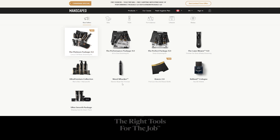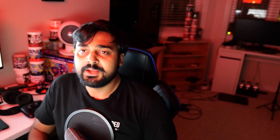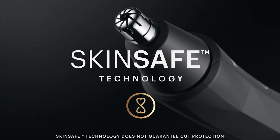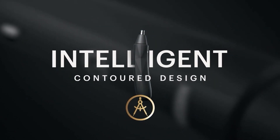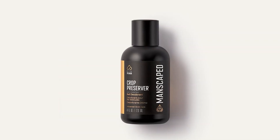Manscaped is coming at you again with the Platinum Package 4.0. In the 10-part Platinum Package, you get everything you love about the Performance Package plus shower goodies for all of that grooming game. You've got the Lawn Mower 4.0 Body Trimmer, Weed Whacker, Nose and Hair Trimmer featuring proprietary skin-safe technology to protect those delicate parts. Both are absolutely waterproof so you can be in the shower and have fun at the same time. You can also completely change your shower routine with the Ultra Premium Body Wash and the Ultra Premium 2-in-1 Shampoo and Conditioner, having your skin and hair feeling hydrated and smelling fresh.